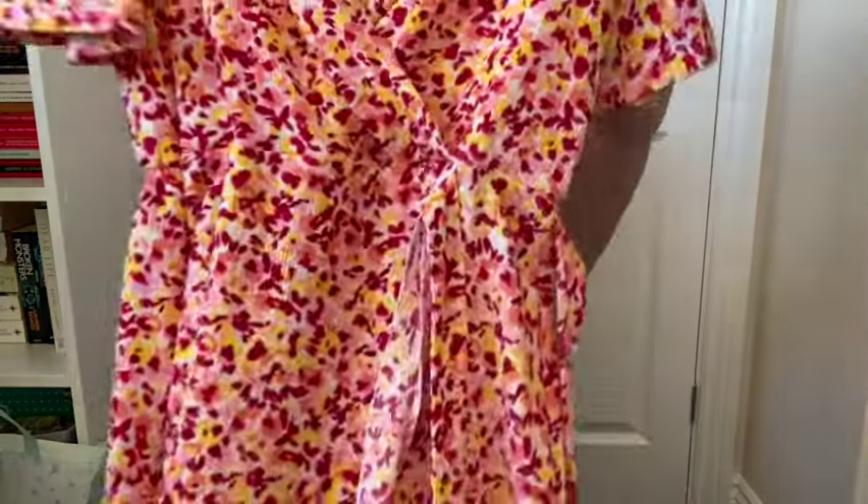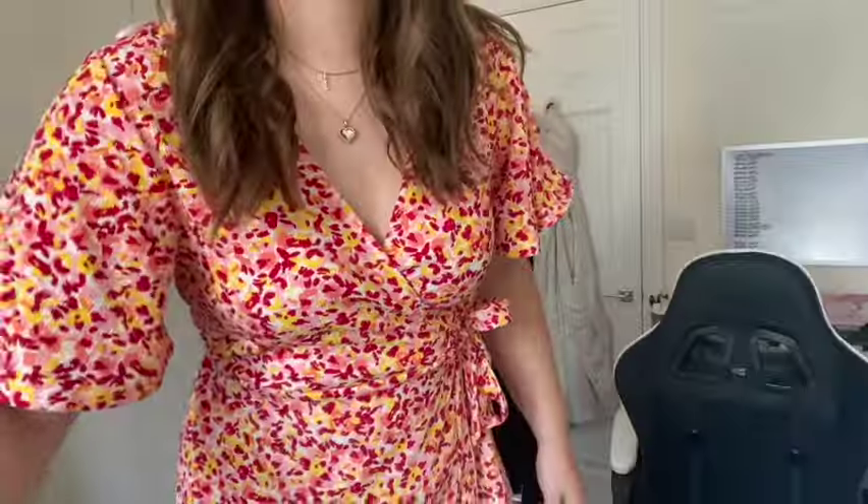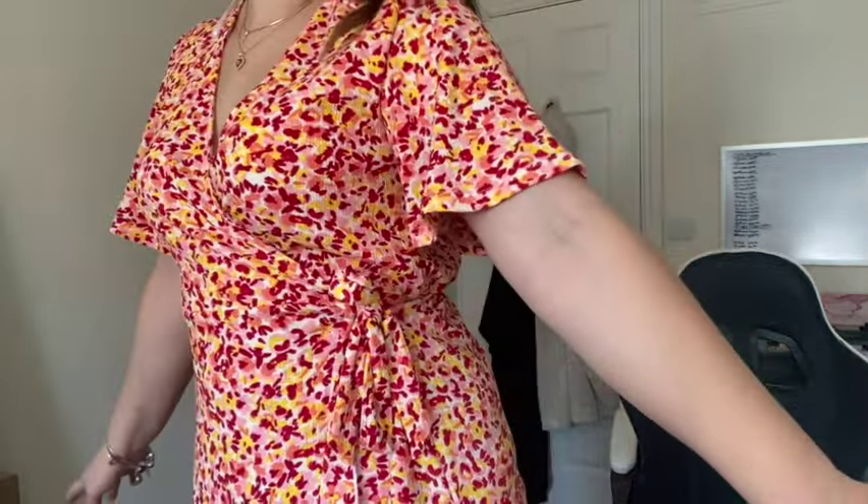Then I got this adorable summer dress. I went into the changing rooms with 10 items and came out with 5, which my bank account was thankful for. I went in with all size 12s but some things had to be a size smaller. This dress was too big in a size 12 so I picked up the size 10. It's a great length for me — I always have to be conscious about length because once it hits my hips it takes up a lot of material. This was originally £15 and I got it for £10.50.